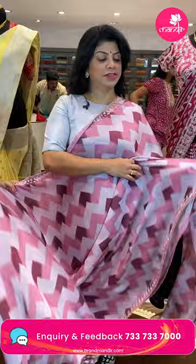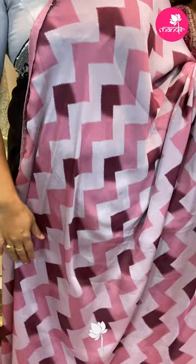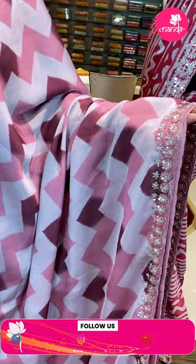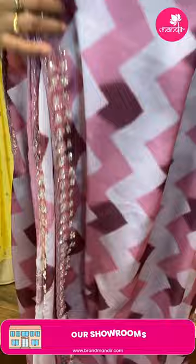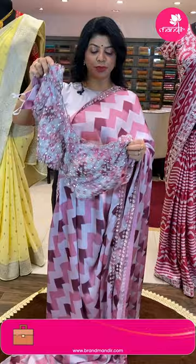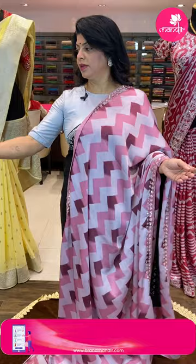Soft crepe georgette saree in peach and cream color — like rust brown shades — with zigzag weave all over the body. Nice cut work border with sequins, kardana, and thread filling. We get a backing also — one inch backing. Running pallu ended up with cut work border. We get a ready-made blouse with cut work for neck and sleeves, and a chatka cut work gotchindi running blouse. Pricing: 13,597. FJ982 is the code.